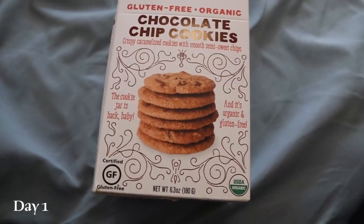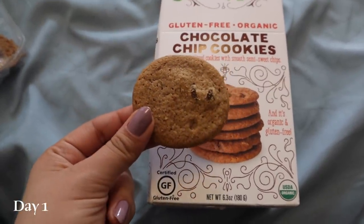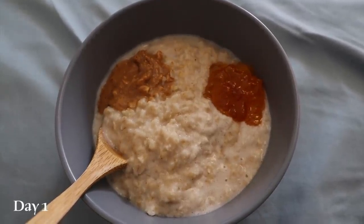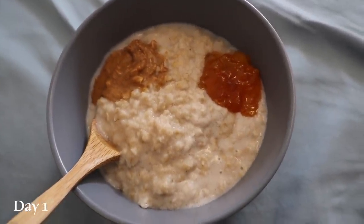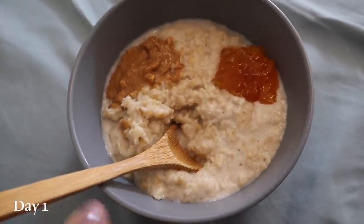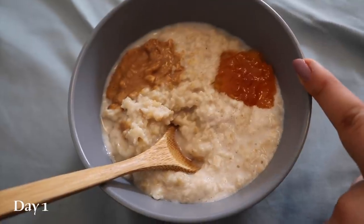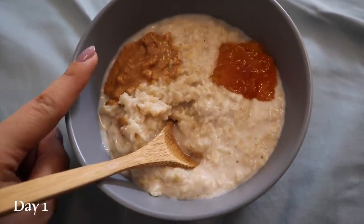For dessert, I had two of these gluten-free organic chocolate chip cookies. I'm going to head to the gym in about an hour or so, so I figure I'll have some oatmeal for energy. Here we have some oatmeal cooked in almond milk, some apricot jam, and some crunchy peanut butter.